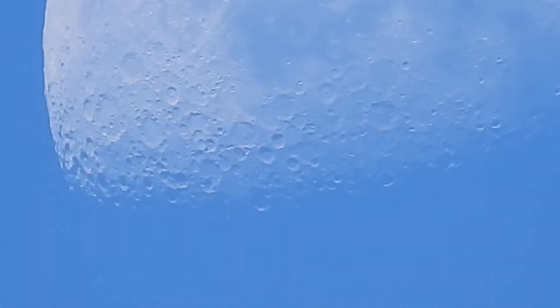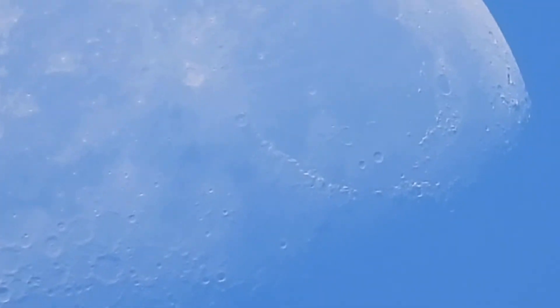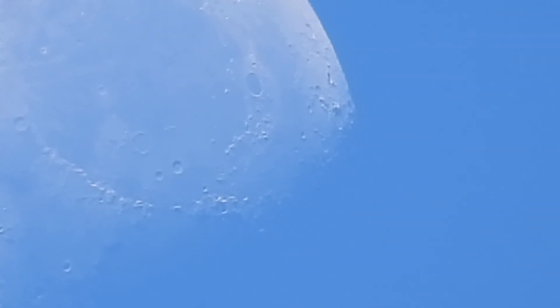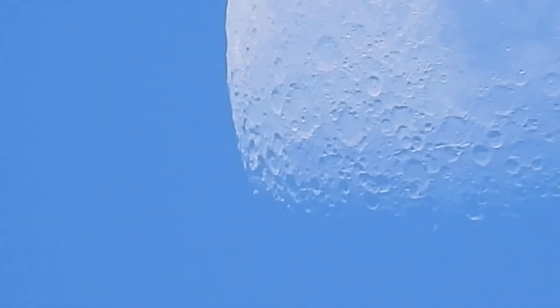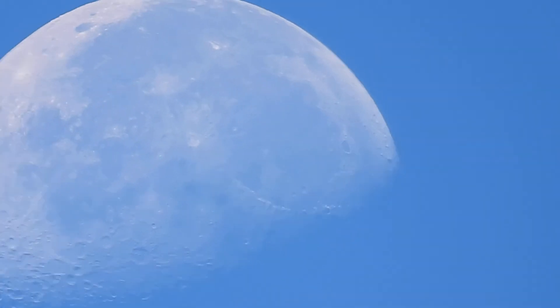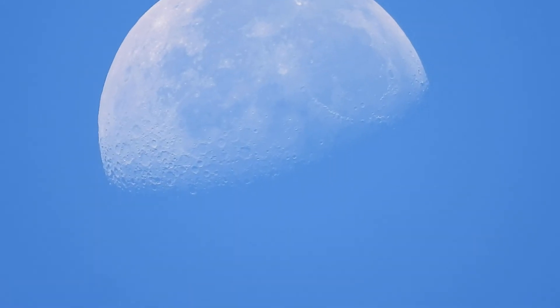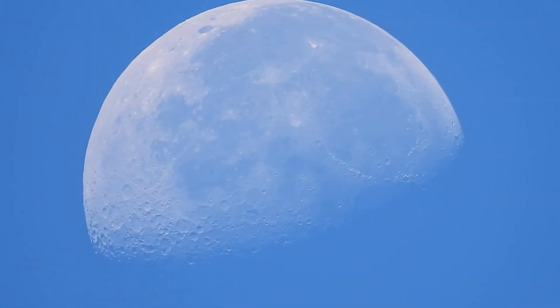They're flattened — dimples. Where's the rest of it? It almost comes to a point there, sharply rounded this way, and that fades into the sky color. Y'all tell me, where is the rest of the moon? Help me out.